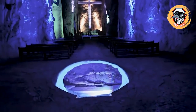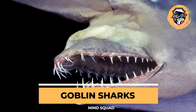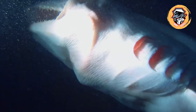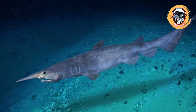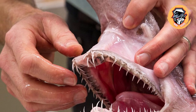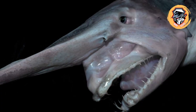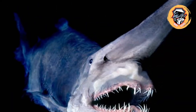Goblin sharks are a rare species of deep-sea shark sometimes referred to as living fossils. They are the only known remaining member of the ancient Mitsukurinidae family of sharks. Goblin sharks are notable for their distinctive elongated jaws filled with nail-like teeth. They are able to detect the electrical currents emitted by other animals and can rapidly extend their jaws to snatch up prey.